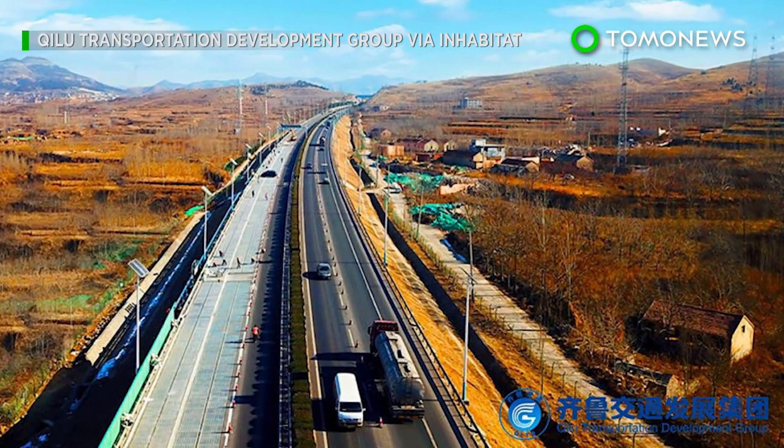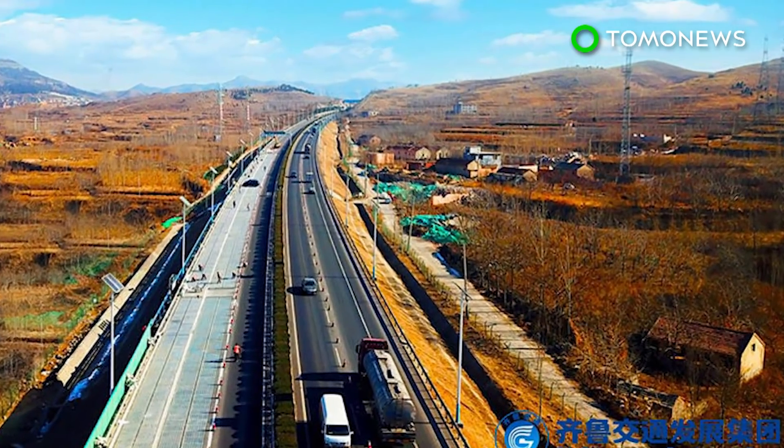How much it cost is unknown, but the company that made it said it was half the cost of similar projects in foreign countries.